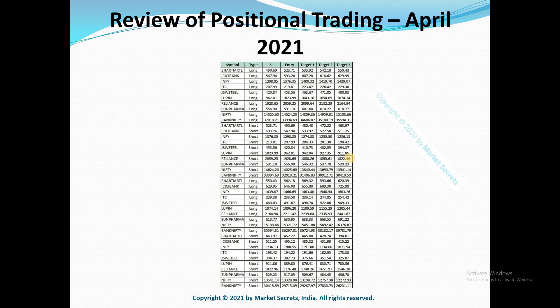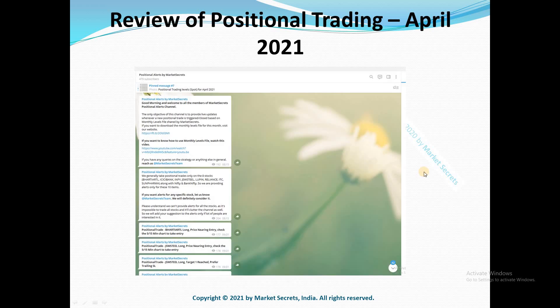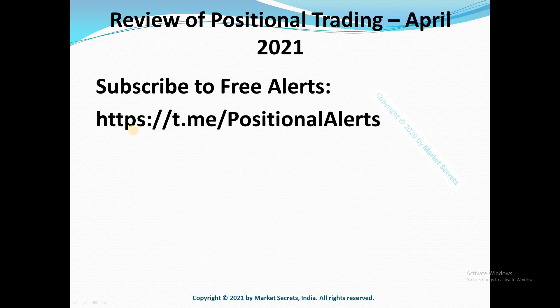We also have automated alerts which will be triggered whenever we take a new position or whenever we close an existing position. You can subscribe to this automatic alert service completely free of charge using the link in the description section of this video. This is the link to our dedicated Telegram channel for Positional Alerts.